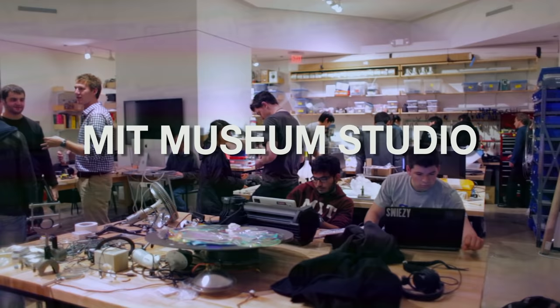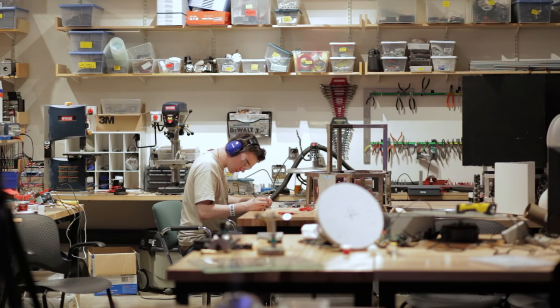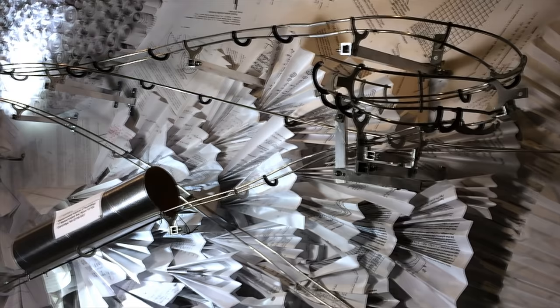The MIT Museum Studio in Compton Gallery is the experimental arm of the MIT Museum. It's driven by student ideas and student energy. The studio is a completely open space. A lot of people come in wondering, is this a classroom? Is it a laboratory? Can I do research here? What's really going on? I think it's actually a blend of all those things. The whole point of it is to not fit into one of these kind of predetermined categories — it's really the only space on campus where students can pioneer their own creative vision on a project, on an experiment, or anything else.